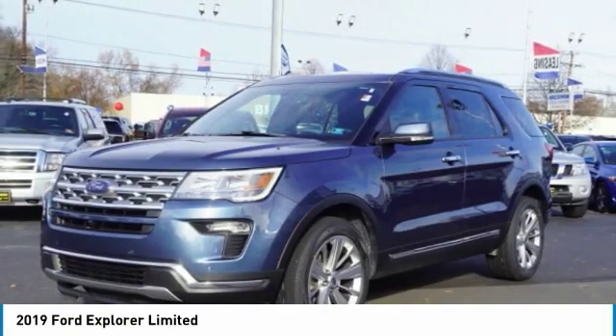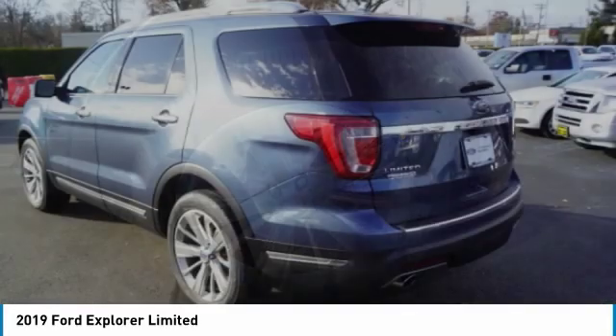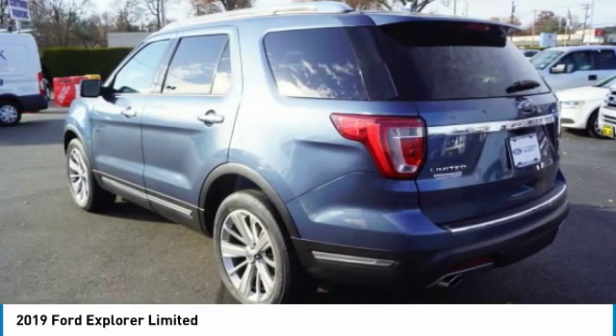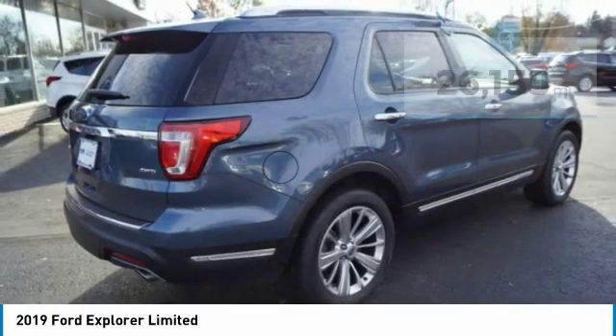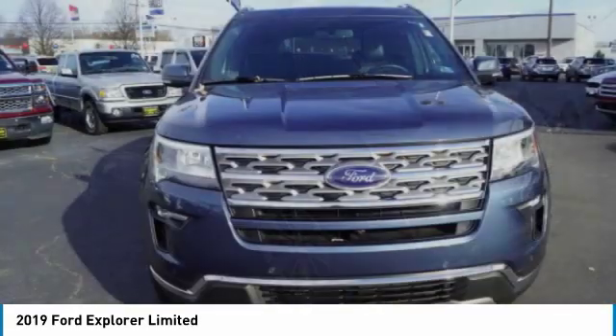We are pleased to show you the 2019 Explorer. You've got a lot of capabilities to call on in a Ford Explorer. Don't underestimate your choices. This vehicle has less than 30,000 miles. Here are some of this vehicle's great options.